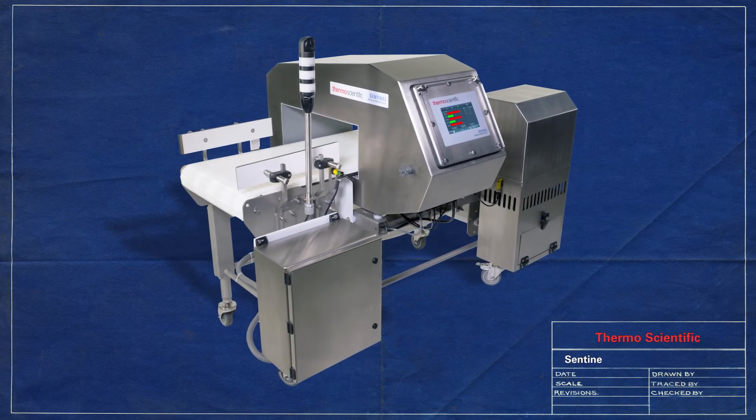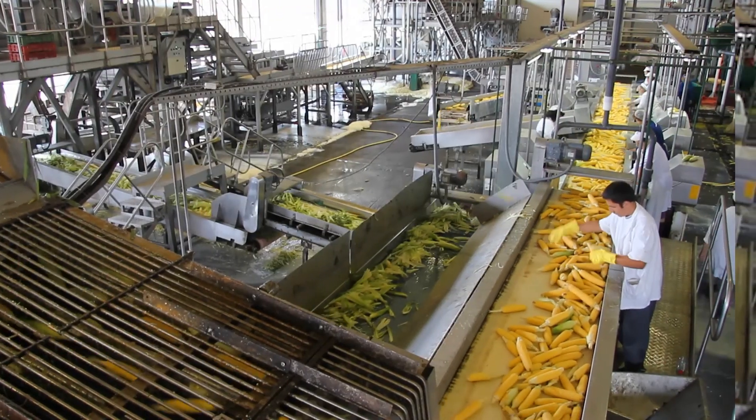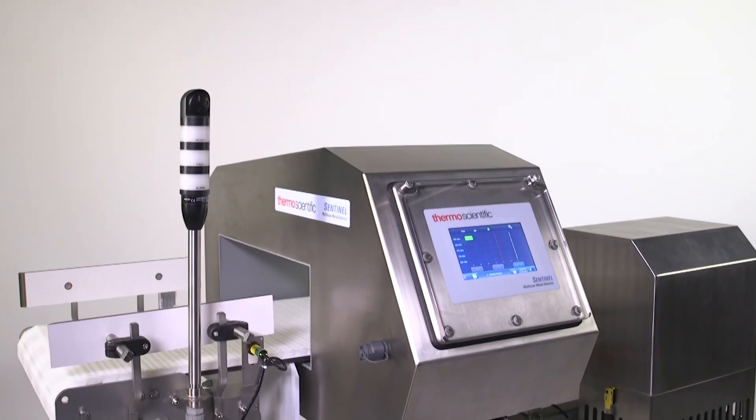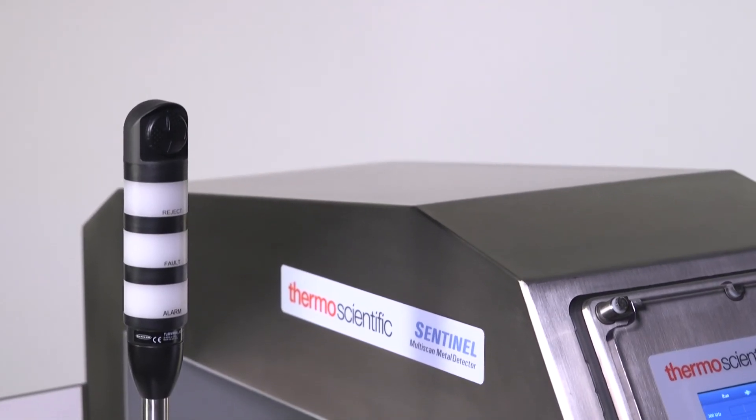It's a bold new approach with brand new technology: Multi-Scan. It's built for demanding factory environments with heat, water, vibration, and electrical noise. The technology is in the new Thermo Scientific Sentinel Multi-Scan metal detector.